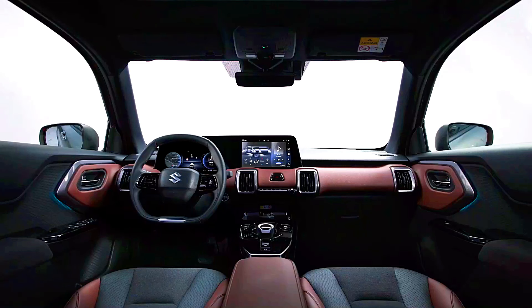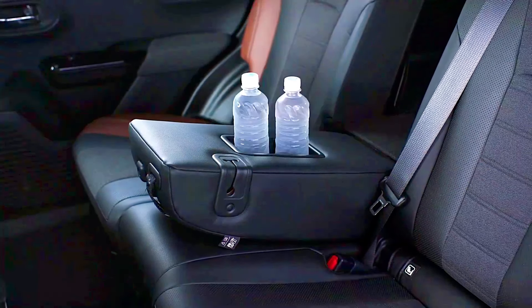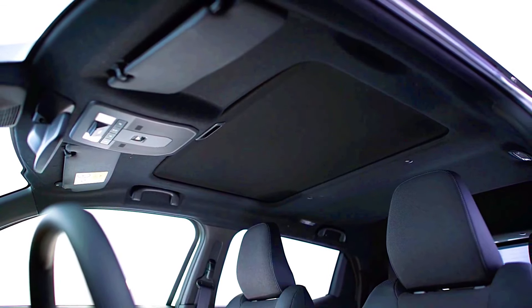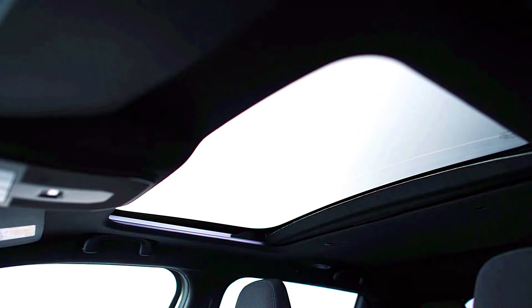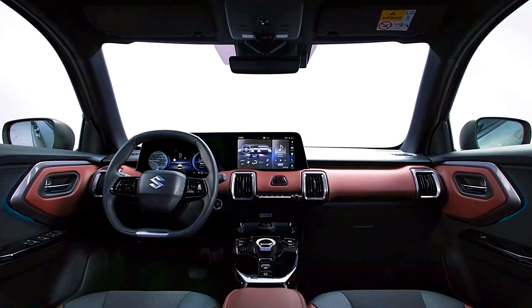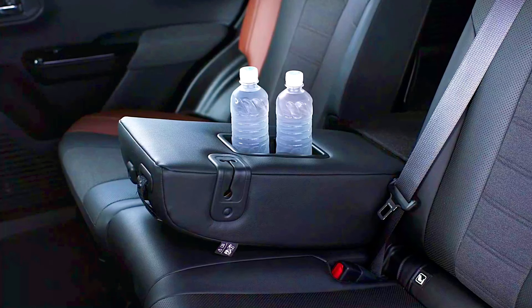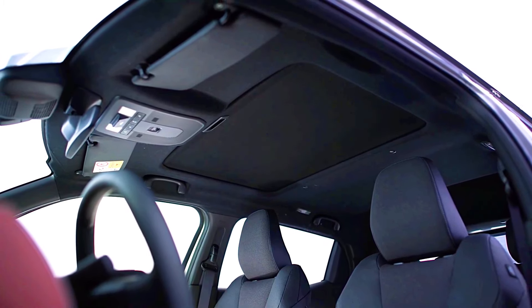Technology and infotainment — Suzuki eVitara: Suzuki has been improving its technology offerings in recent years, so the eVitara is likely to come with an upgraded infotainment system — possibly a nine-inch touchscreen with Apple CarPlay, Android Auto, and Bluetooth connectivity. Some models might include built-in navigation, voice recognition, and customizable digital displays, plus USB-C ports, wireless charging, and a multi-function steering wheel.